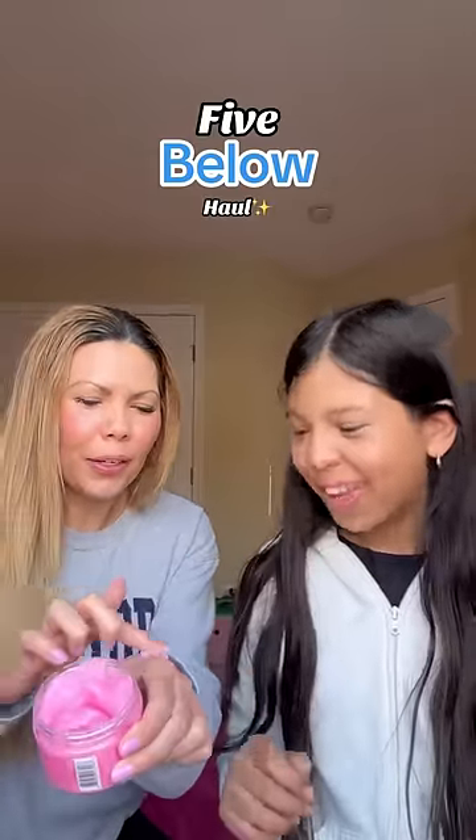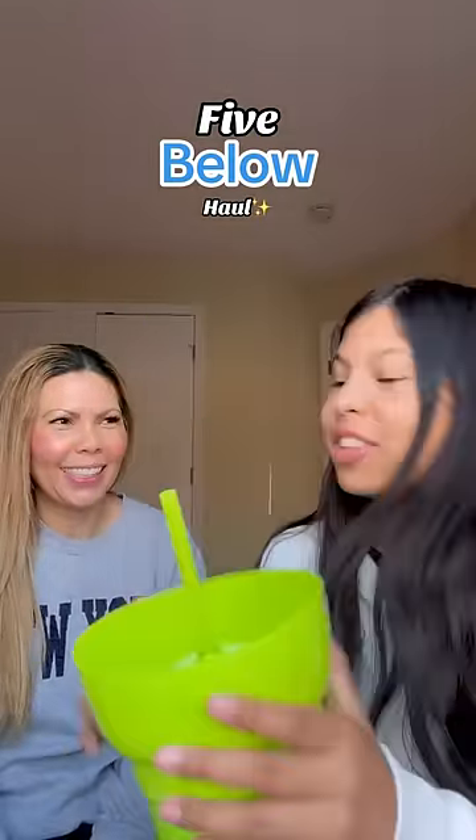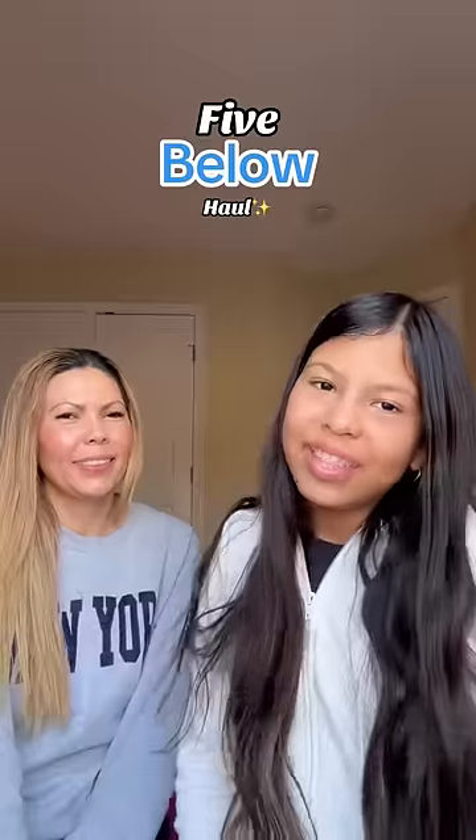Oh, it feels so good! Wow, it smells so good. The last thing is a snack tumbler — isn't it cool? You can put your snacks here and drink out of the tub. That's so cool! I'm gonna use this every day — and that was it, bye, peace out!